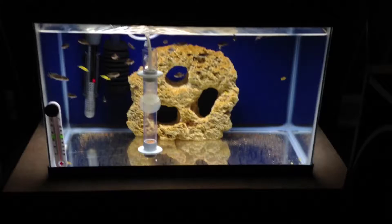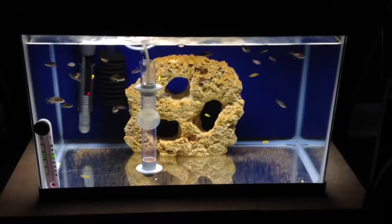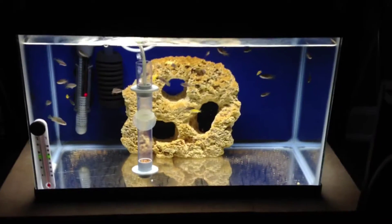So those are my tanks for now guys. If you like, let me know — comment, subscribe, and we'll keep you updated. Talk to you soon.